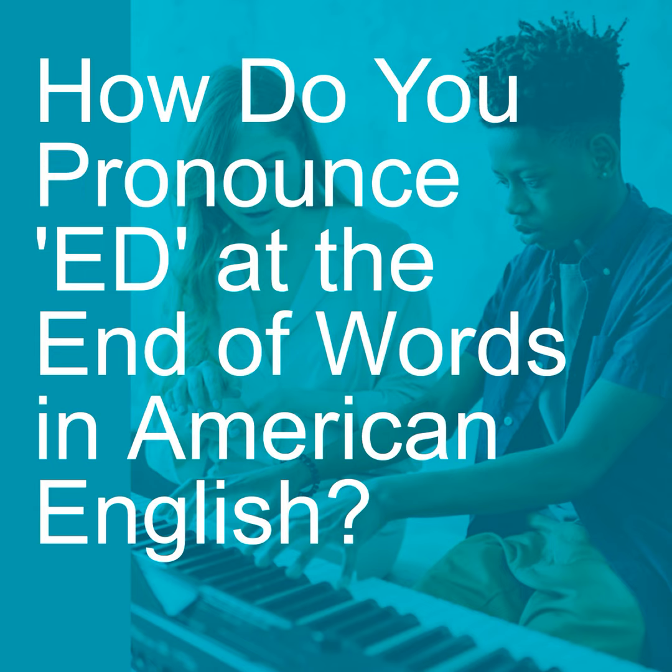Today, we're going to talk about how to pronounce the ED on the end of past tense verbs like walked, talked. In another video, I talked about when S is voiced or unvoiced, and the same principle applies to this ED sound.